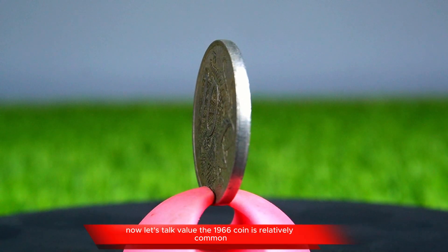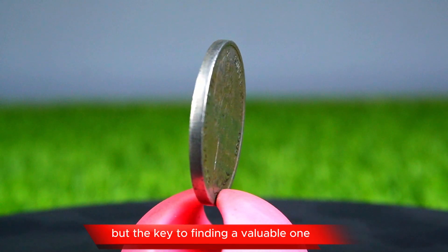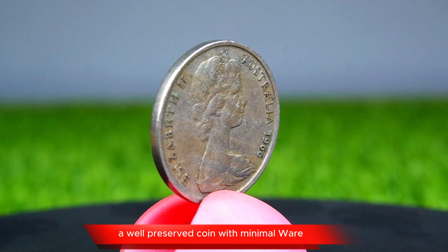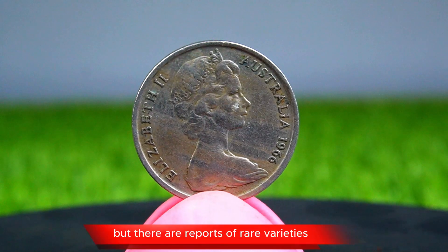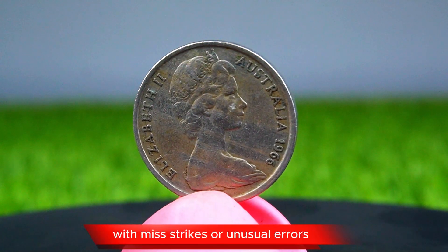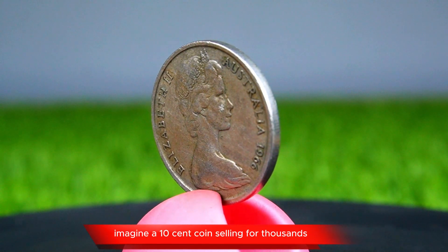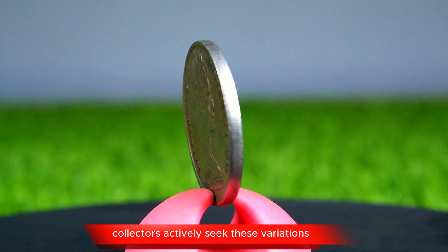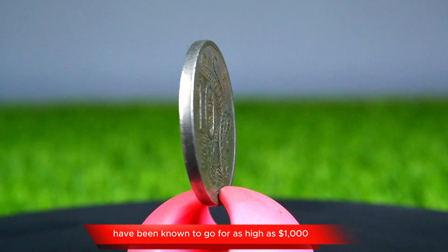Now, let's talk value. The 1966 coin is relatively common, but the key to finding a valuable one is in its condition and any possible errors. A well-preserved coin with minimal wear can easily fetch between $20 and $100. But there are reports of rare varieties with mint strikes or unusual errors that can raise the value significantly. Collectors actively seek these variations, and those with unique minting errors have been known to go for as high as $1,000.